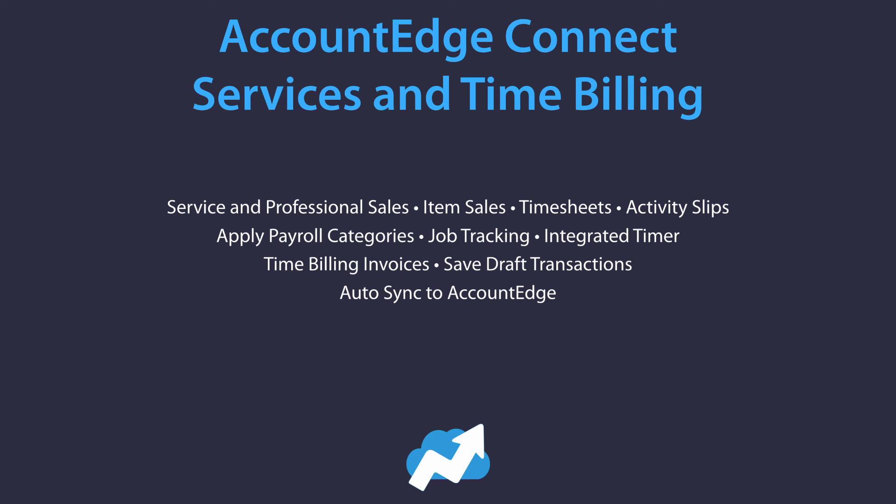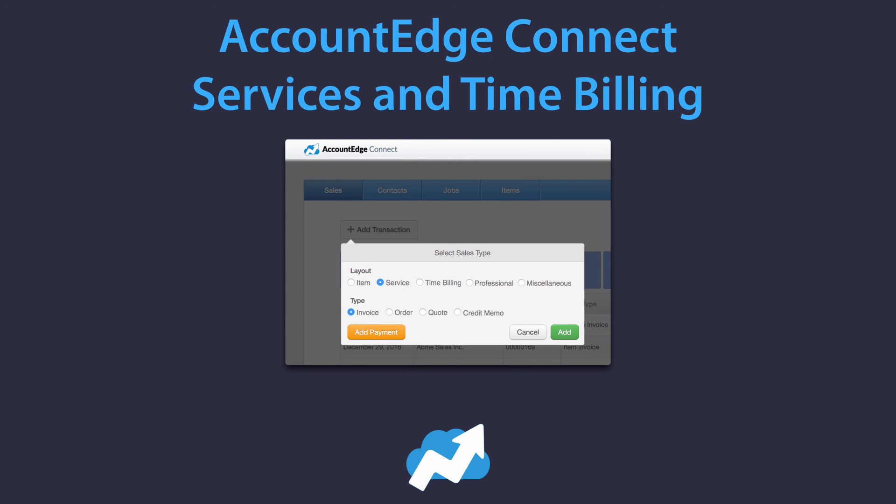We also have AccountEdge Connect, which does many of the same processes but works on any web-enabled device. You can do service and professional sales, item sales, activity slips and timesheets, apply those to payroll categories, manage and track jobs, and use the integrated timer. When you create a transaction in AccountEdge Connect, you can select whatever layout and type you'd like, just like in the desktop version. All transactions sync automatically back down to AccountEdge — every day when you launch AccountEdge, click the sync button to bring in the latest transactions and send up the latest details, making them available in AccountEdge Connect for vendors, subcontractors, or employees.